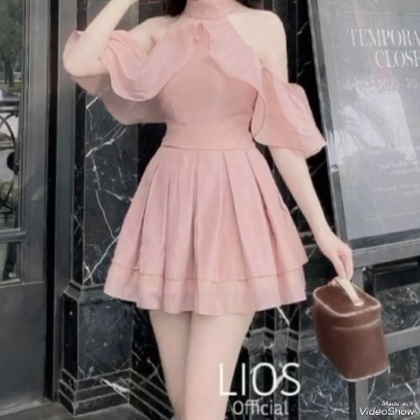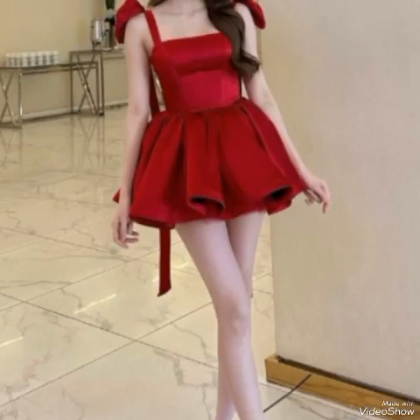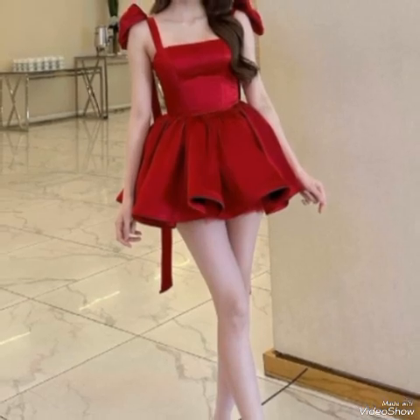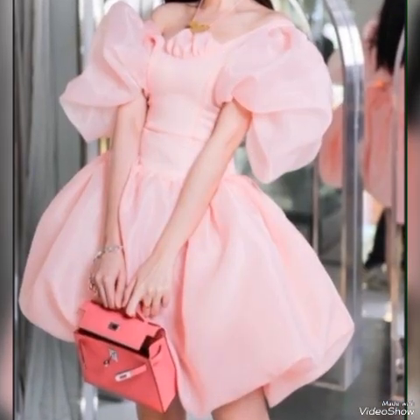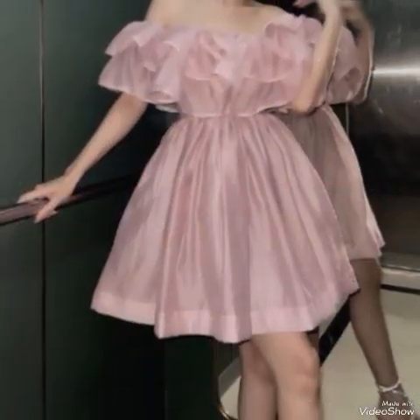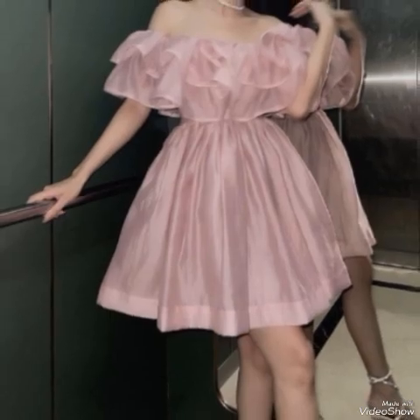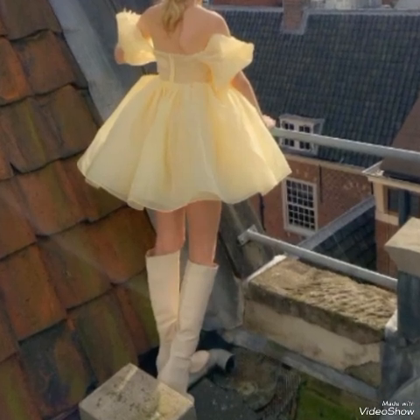The versatility of short frocks allows you to play with different styles. Whether you prefer a fit-and-flare frock, a shift dress, a wrap style, or an A-line design, there are endless options to choose from. Each style offers a unique look and can be accessorized differently to suit your taste.